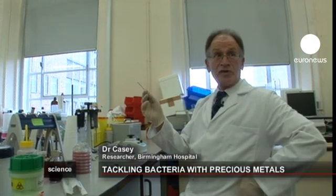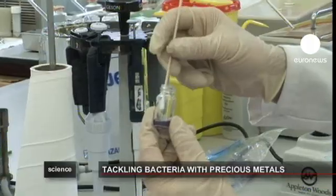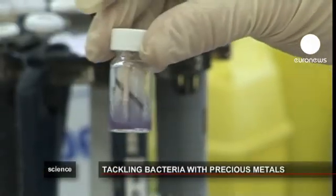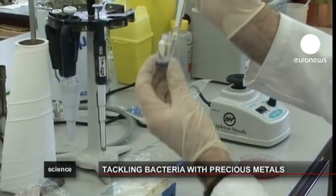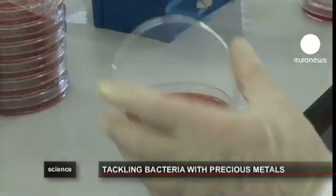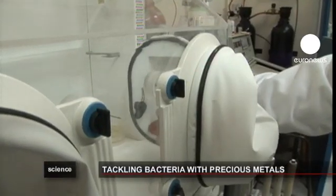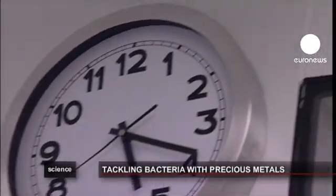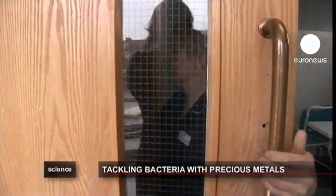This is a swab that would have been taken from one of the surfaces in the hospital ward. Dr. Casey takes samples from the copper-equipped test ward and others taken in the standard ward. They are then put inside petri dishes used to grow the bacteria, which are placed inside a drying kiln. After 24 hours, the result is unequivocal — in the copper-equipped ward, 99% of the bacteria has disappeared. That's not the case in the other ward.